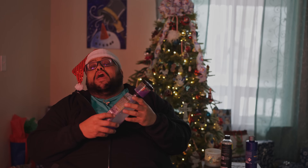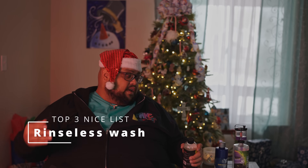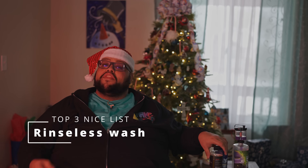The first category I want to talk about is rinseless washes. We had a lot of bangers this year. I'm going to go over my top three rinseless washes of 2023 that I've used and appreciate. I'll go over one, two, three — you can make your own decision on where they fall on your list, but for me these are what I pick up first.